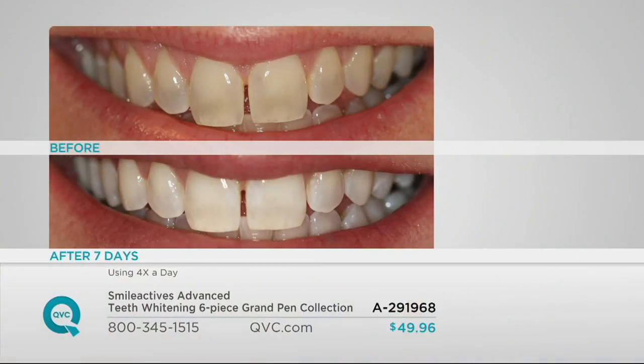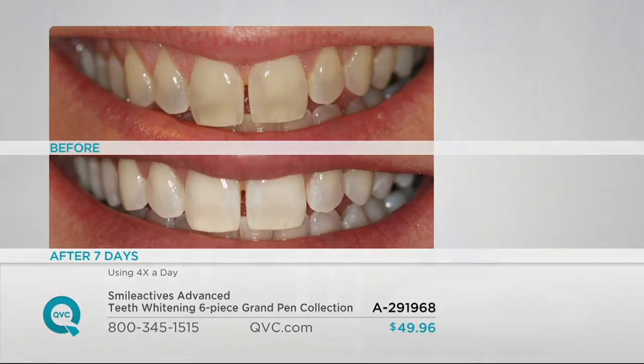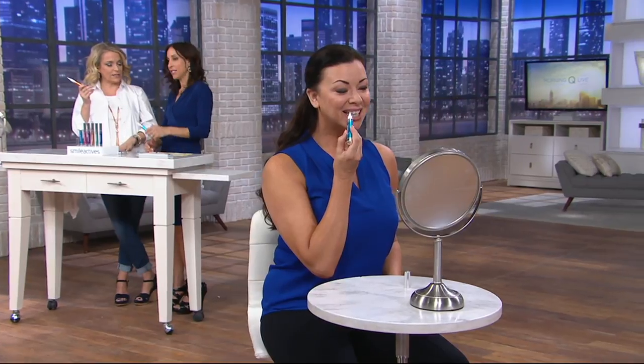By using our pens every day, you're going to have that whiter smile all day long. You can see her teeth are a little bit yellowish and uneven in the before, but in the after, they're all even. This is for the men, the women, the teenagers, the grandmothers — yellow teeth, gray teeth, even if you have dental work. It's not going to harm any of your dental work, and it's actually going to lift the stains out of your dental work.